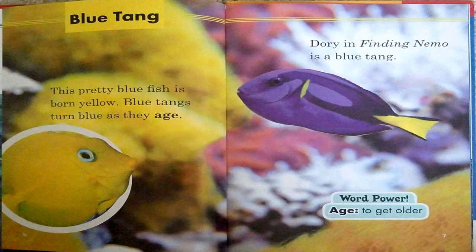Blue tang. This pretty blue fish is born yellow. Blue tangs turn blue as they age. Dory in Finding Nemo is a blue tang. Word power: age — to get older.